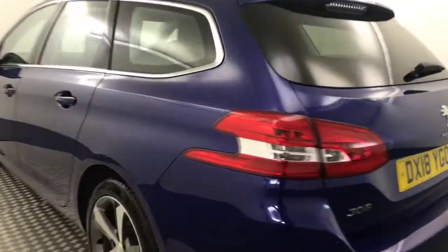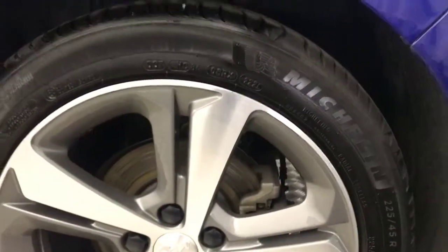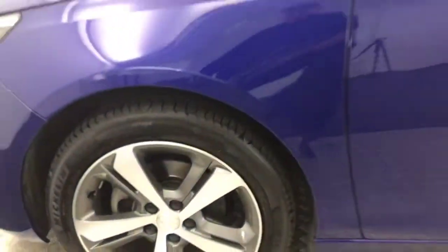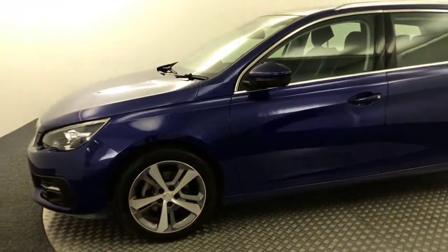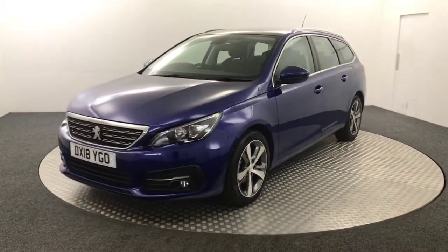Coming round, again your wheels are all in superb condition — no nasty scratches, scrapes or dents down the side. And there is your final alloy wheel. So it's just had one previous keeper, it's got a full stamped service history, and it does have two keys as well.